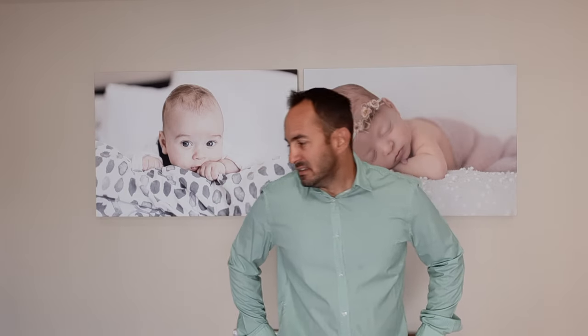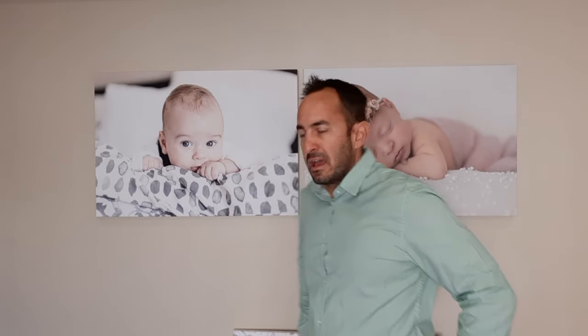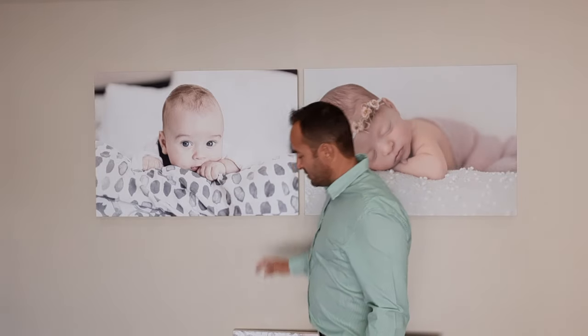Hey everyone, I hope you're having an amazing day. Today is a very special day for many of you — it's the 25th of February, which means it's payday. So I want to show you a few specials that we're having at the moment that you may be interested in. I'll start with the smallest canvases first and then go up to the big ones.